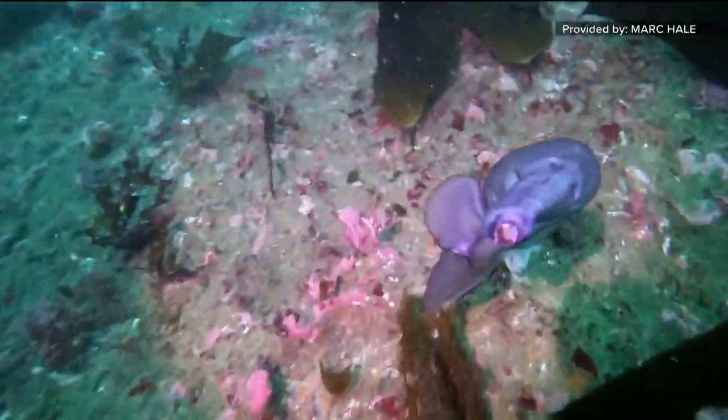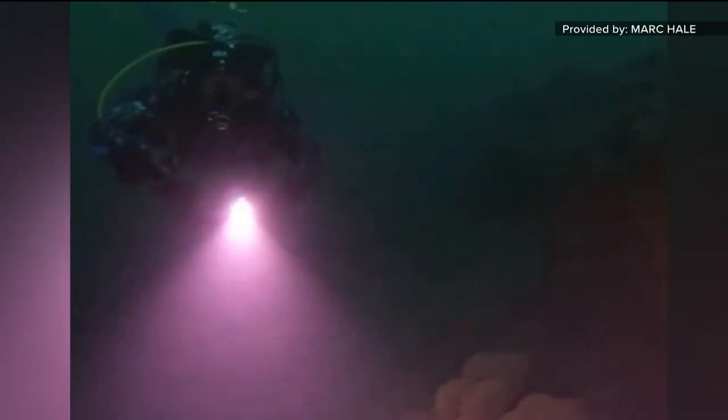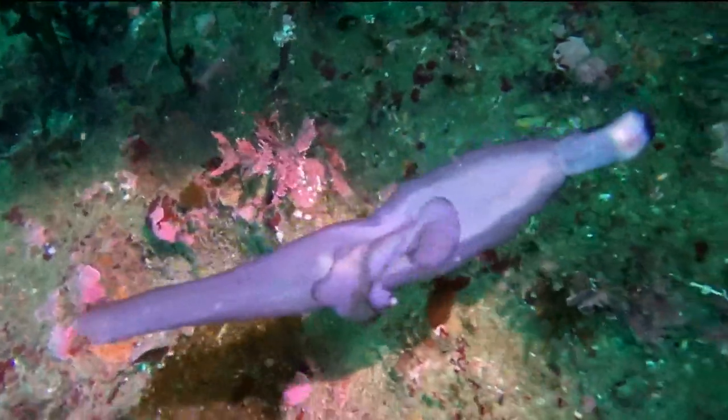At first I thought it was some kind of a creature — manatee, something — but that's not reasonable seeing as how manatees don't live here. Mark Hale was with a dive group on Saturday off Point Loma at 65 feet when he spotted the creature.